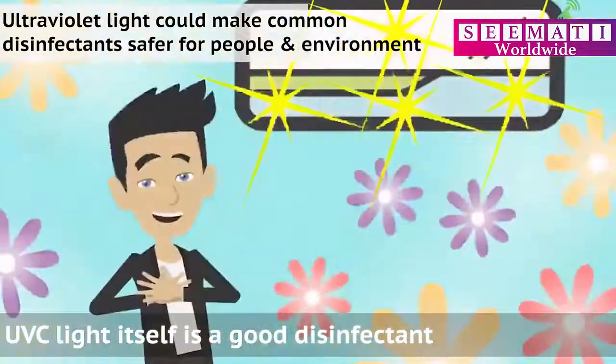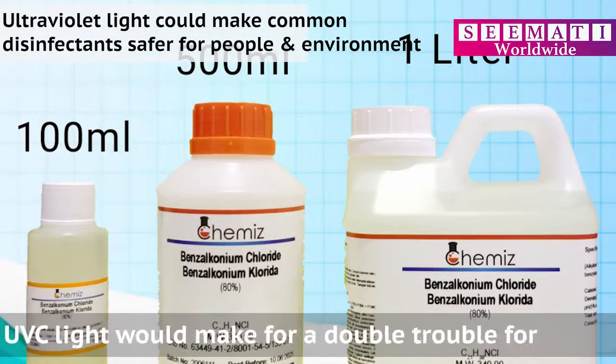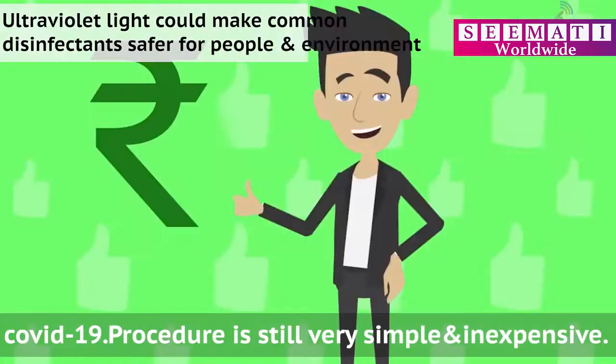UVC light itself is a good disinfectant. Applying BAC solutions and following up with UVC light would make for a double threat to microbes, including the SARS-CoV-2 virus, which causes COVID-19. The procedure is still very simple and inexpensive.